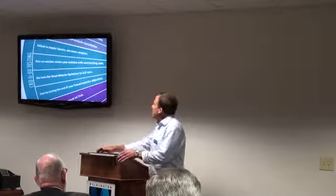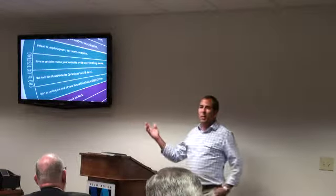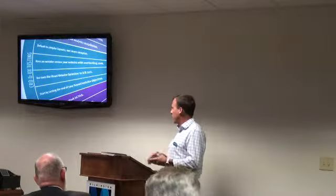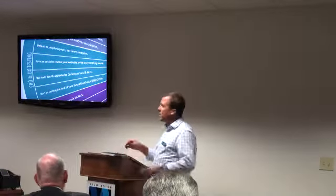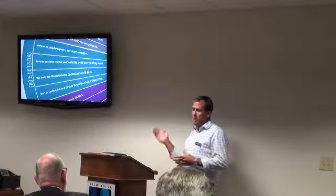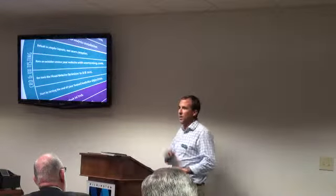The next topic is conversion rate optimization and user experience — or CRO and UX testing. This is where everything we've talked about comes together. We've been working on getting folks back to your website through emails, retargeting, SEO, and PPC. Now that we get folks to your website, we want to make sure we're getting the absolute best experience possible. We've been to websites where you start checkout and it's slow, there are form fields, you hit a wall and leave. That's what we're trying to avoid.